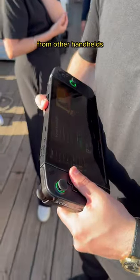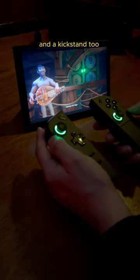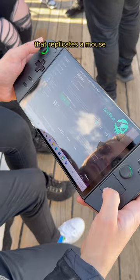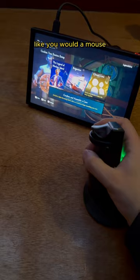The biggest difference from other handhelds is that it has detachable controllers just like the Nintendo Switch and a kickstand to play in tabletop mode. It also has a trackpad that replicates a mouse, and this super cool FPS mode that lets you put one of the joysticks in a holder and move it around like you would a mouse.